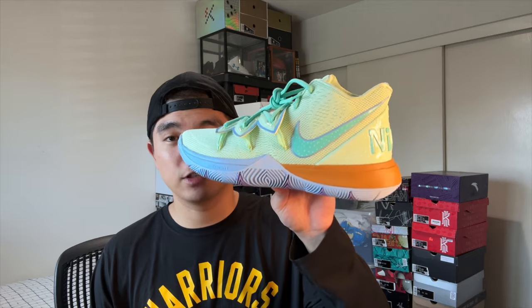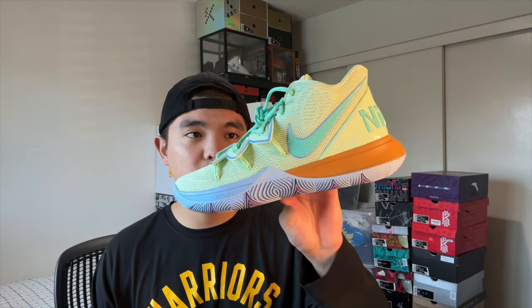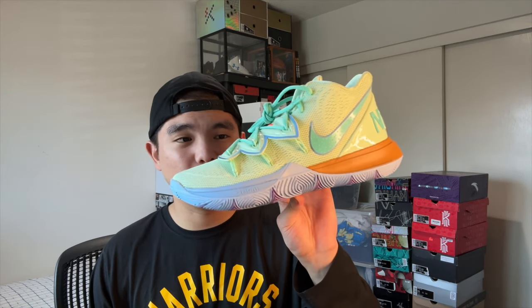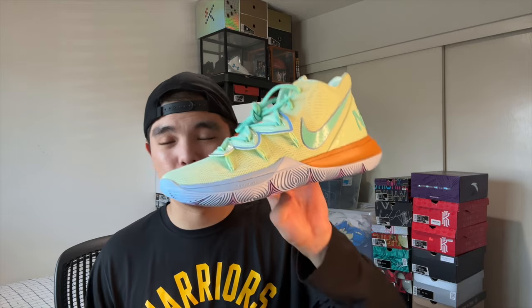I also have the Kyrie 5 Squidward for the Spongebob collaboration. Not much more to say since I've already talked about the Kyrie line so much — it's a very clean colorway. This was huge on AAU courts back in 2019 and even after the pandemic.